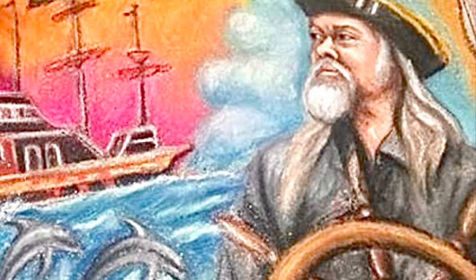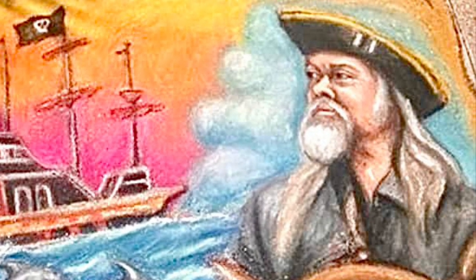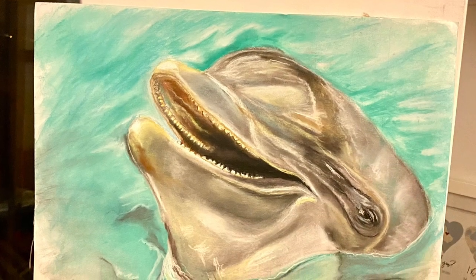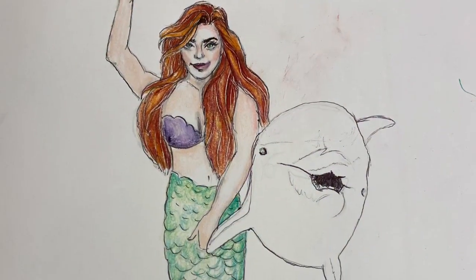That was my favorite part. I've done two of these before in St. Augustine. This is my first chalk drawing, which I did of Captain Mayhem, who is a pirate, and then my second design was Ponce de Leon for St. Augustine's 450th birthday.